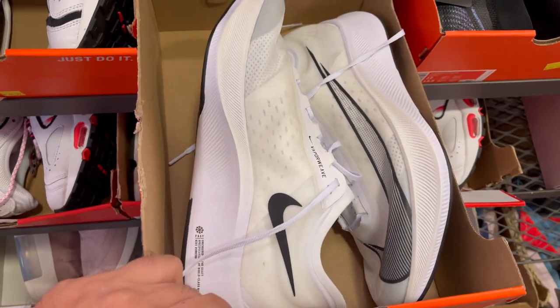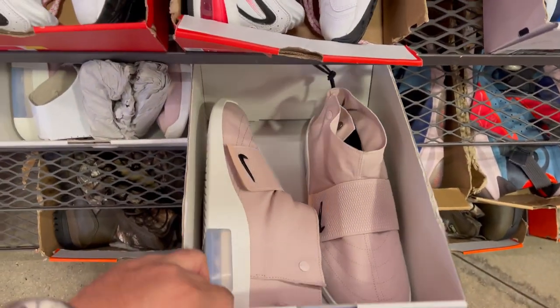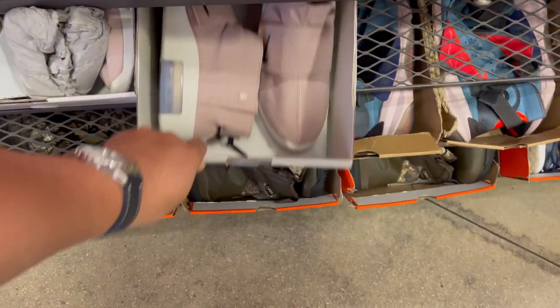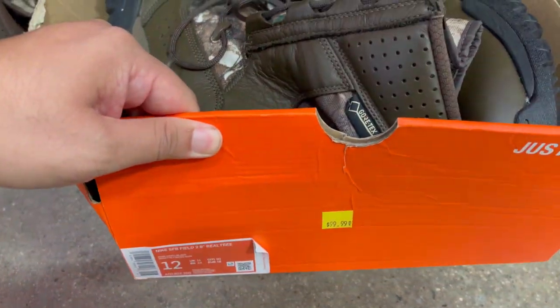They have these Zoom 5.3s for $70. Right below that they have Platinum Tint Mock Fogs for $80. And they have these Gore-Tex boots — 8-inch Realtree — for $100.